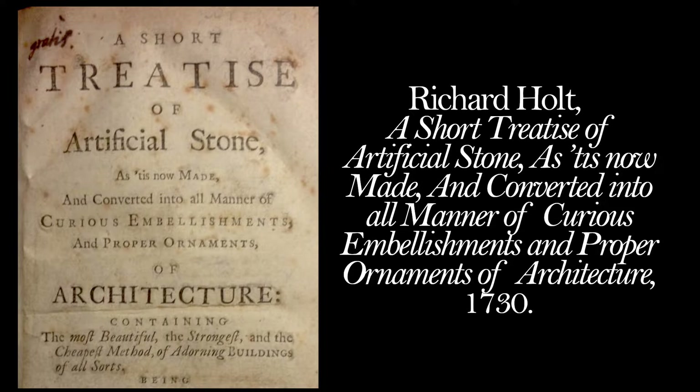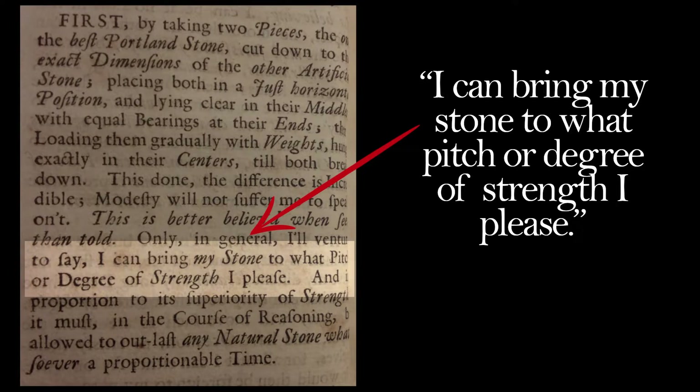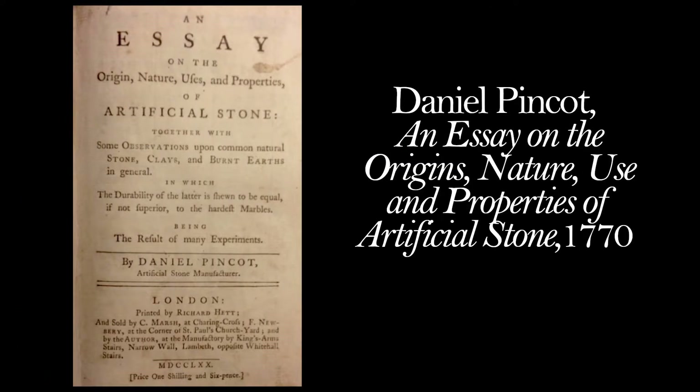Such as this one published in 1730 by Richard Holt: 'A Short Treatise of Artificial Stone as it is Now Made and Converted into All Manner of Curious Embellishments and Proper Ornaments of Architecture.' He kept his formula secret but said he could control the strength of the stone, and actually manufactured it in London. In 1770, another artificial stone manufacturer, Daniel Pincott, published an essay on the origins, nature, use, and properties of artificial stone. So it's officially documented that they were making artificial stone before the 19th century.